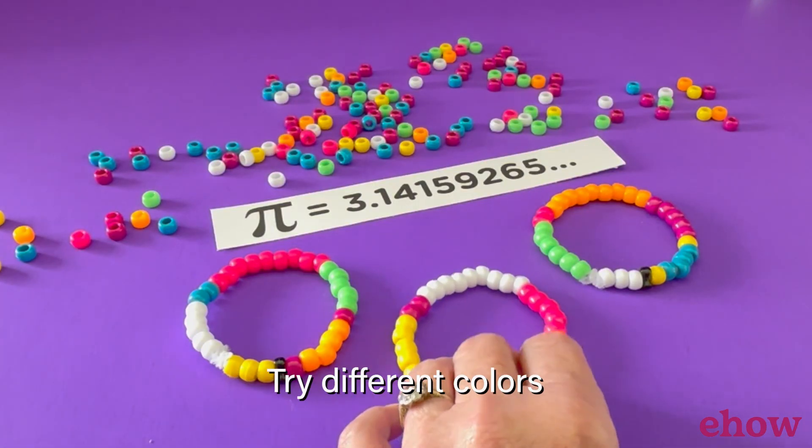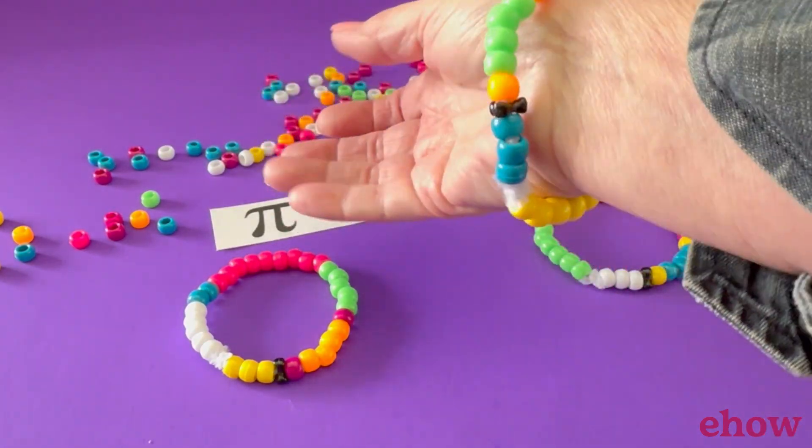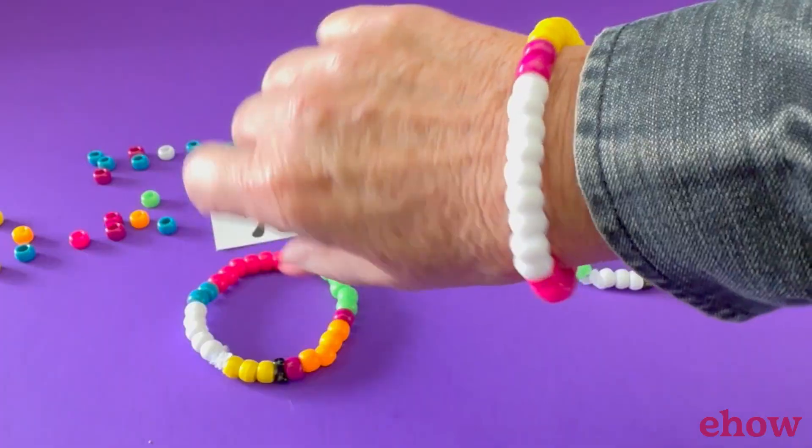Twist the ends of the pipe cleaner, cut them off, and wear your bracelet with pride to help you remember those digits of Pi. Happy Pi Day!